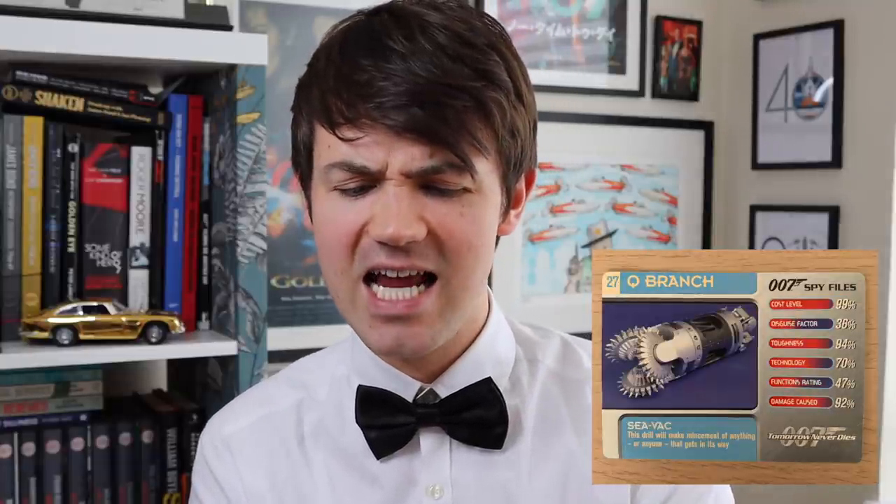Remote control phone from Tomorrow Never Dies - pretty cool. Technology 96%, Functions Rating 95%, Disguise Factor 90%. This is a strong card. The C-Vac Drill from Tomorrow Never Dies has a Disguise Factor rating of 36% - more disguisable than the Walther PPK. Inflatable ski suit - I love the picture on this card. Toughness 89% - well, it does withstand an avalanche, so that's pretty accurate. But a fairly average card overall.